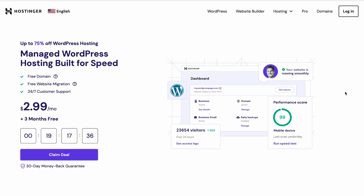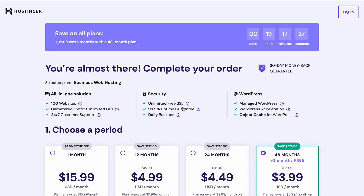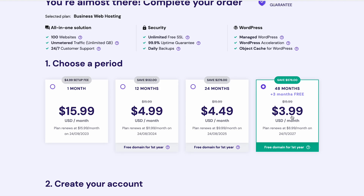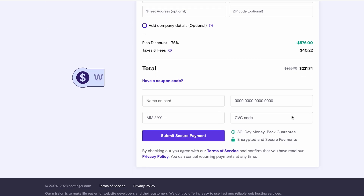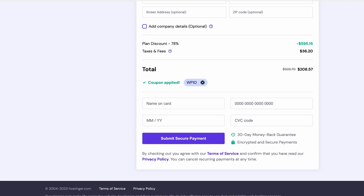Looking for an easy way to build a professional blog? Hostinger Blog Theme is worth checking out. If you want to use this blog theme, pick up Hostinger Business Web Hosting. To get the best deal, go for a 48-month subscription plan. You can use the promo code WP10 to get an additional discount. Hostinger Blog Theme will be available when you create a new website via HPanel.